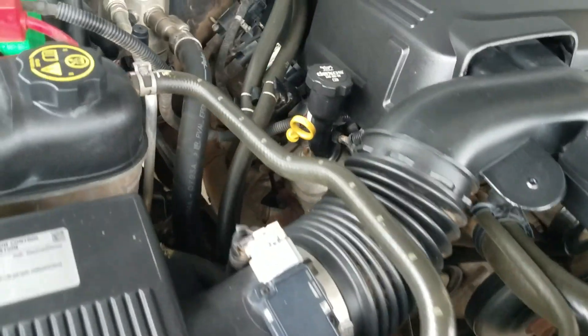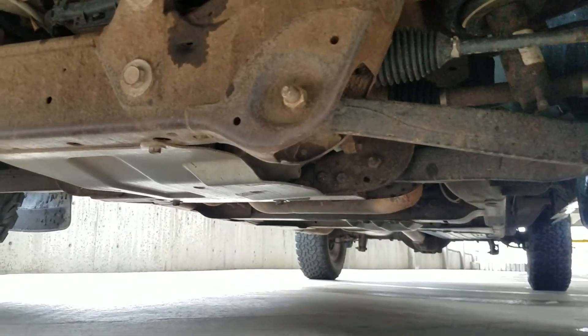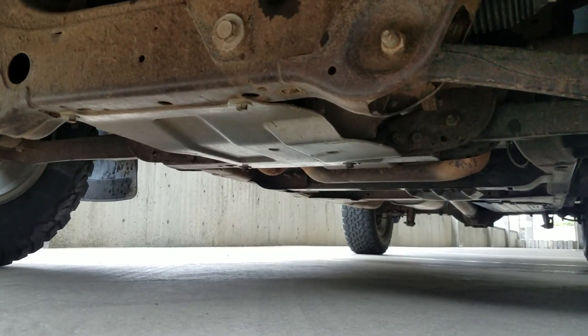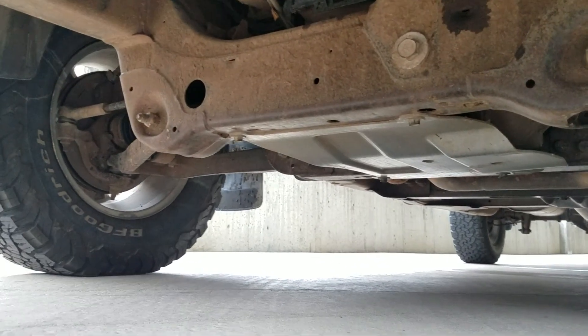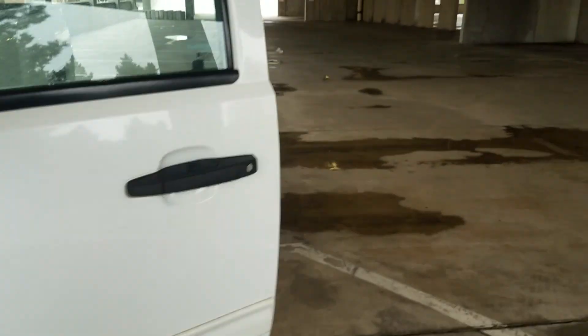Underneath the hood — freshly detailed. 5.3 engine, idles smoothly, no signs of any damage, no signs of any leaks, very clean. With all those oil changes, that well-taken-care-of 5.3 will run forever. You can see a little bit of surface rust and dirt underneath, but look at that — very clean. I don't see any signs of bent metal, no signs of flood or anything like that.